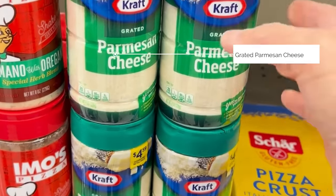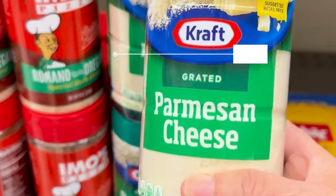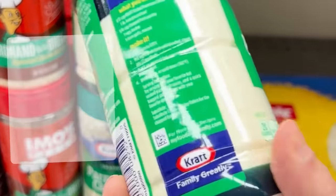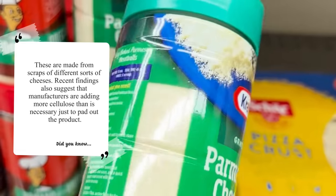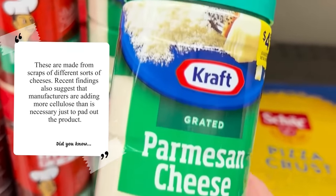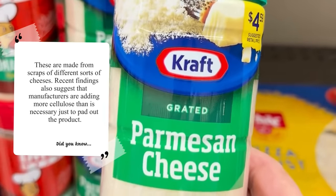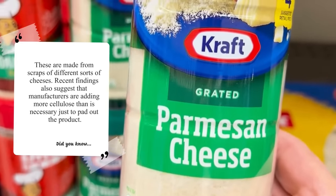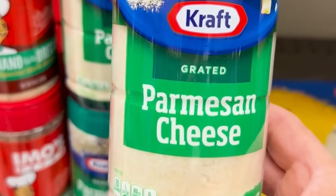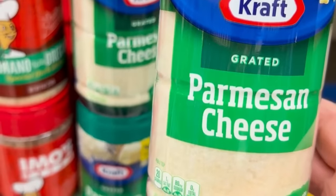Fake food number seven is actually Parmesan cheese. The requirement for the amount of wood pulp that can be allowed as a non-caking agent is not limited — a company can use as much as they need for anti-caking. So what percentage are you actually getting as cheese, and what percentage are fillers? I would just eat real Parmesan cheese, freshly shaved or as a whole chunk, and avoid the wood pulp.